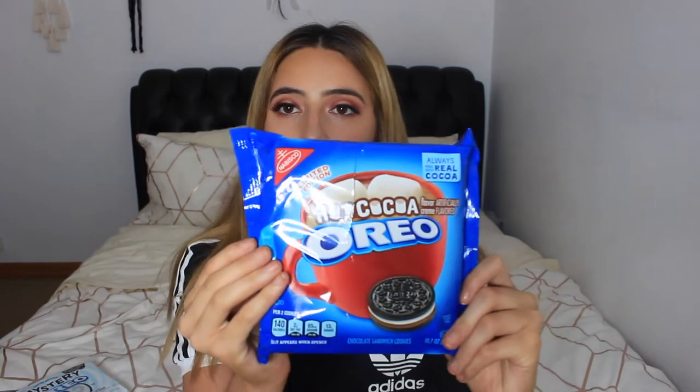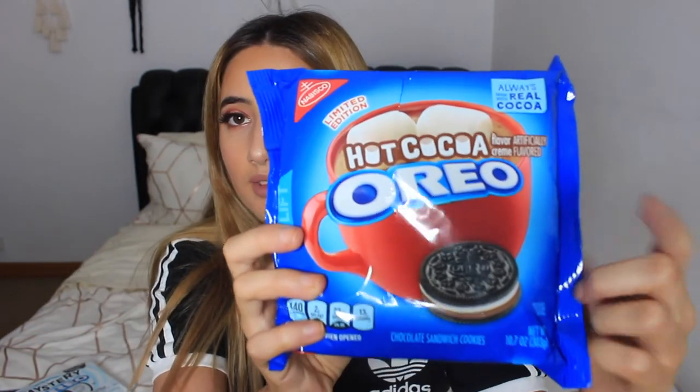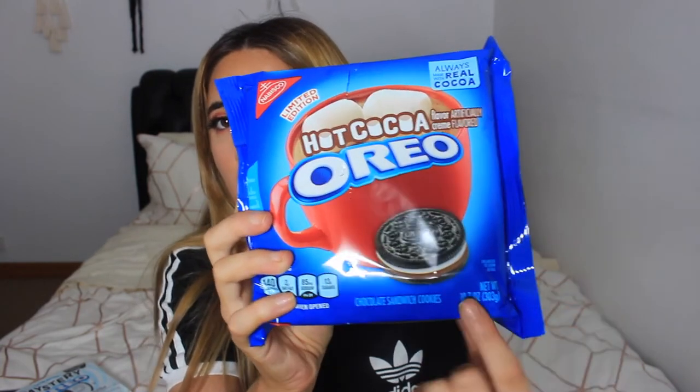The third one, and the final of the normal ones before the Mystery Oreo, is the Hot Cocoa Oreo. I'm really intrigued to try this one — like, what's hot cocoa? Just chocolate? So as you can see here, it's got the black biscuit, the white filling, and then chocolate, and then another biscuit.